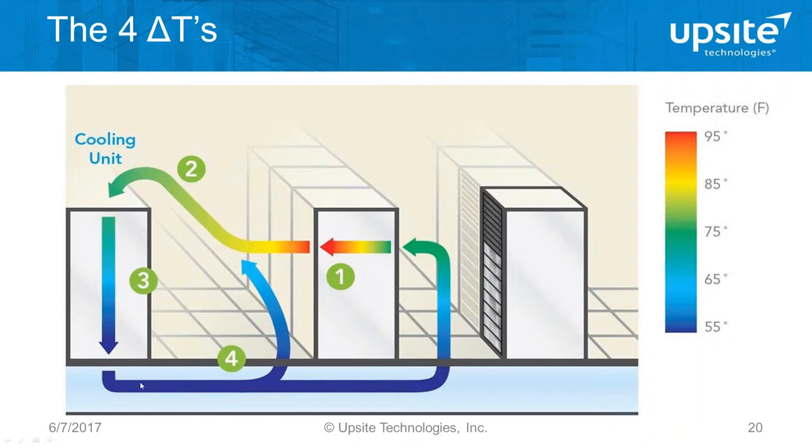These other delta Ts — the change from supply to intake, and the change from exhaust to return — should be around five degrees. That's kind of the point of diminishing returns; ideally they'd be close to zero. In some sites with more containment installed and better balancing of airflow, they are very close to zero. If you can get your site into the five-degree range, you're going to be in the top 20% of efficient sites in the world. It's really easy to go measure those temperatures and identify where you are.